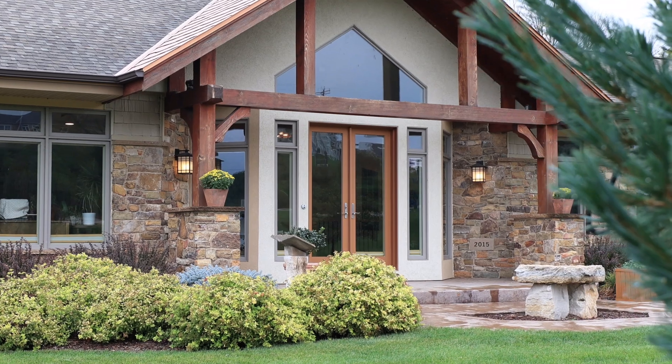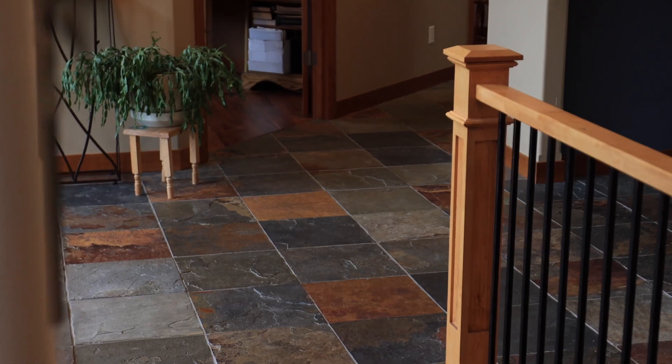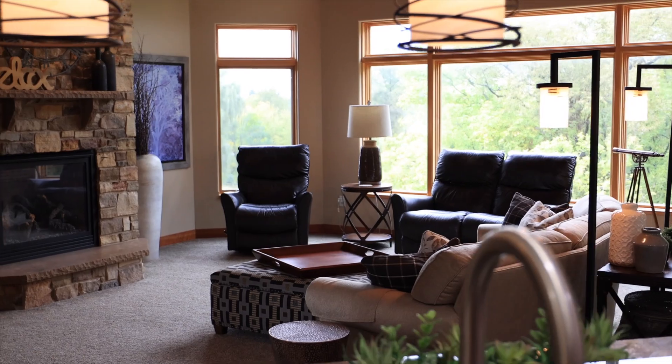Nestled in nature's embrace, this modern sanctuary offers an escape from the ordinary. The rich textures of the stone exterior seamlessly flow into the atrium, where you'll discover the slate tile floors equipped with in-floor heating, bringing together nature and the comforts of modern living.